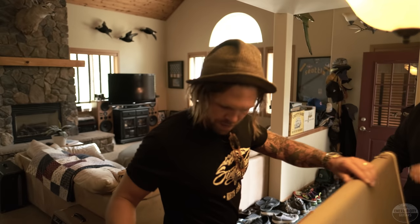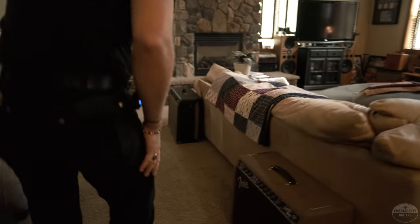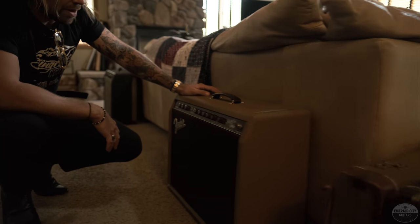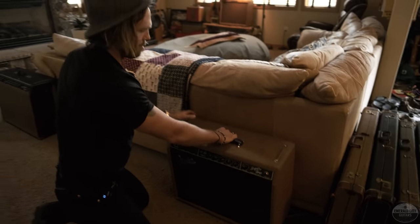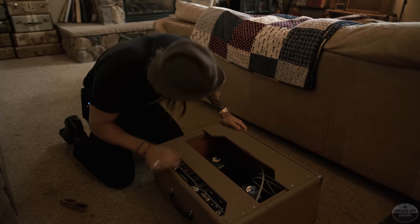Let's get onto some amps. That looks like a '61 Super to me — oxblood grill, one of the coolest colors with the brown-face specs. It's got the foot pedal with it. Old dog bone handle. Love those. That is stock.